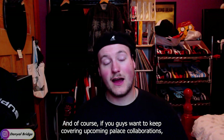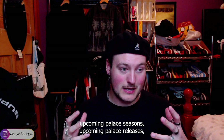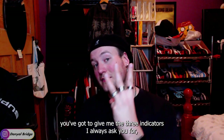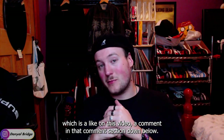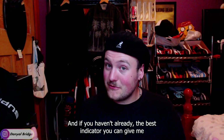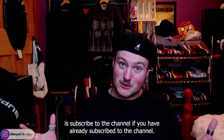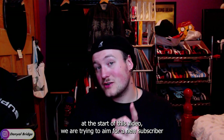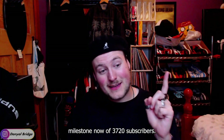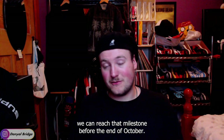Let me know what you grabbed down in that comment section below. And of course, if you guys want to keep covering upcoming Palace collaborations, upcoming Palace seasons, upcoming Palace releases, you've got to give me the three indicators I always ask you for: a like on this video, a comment in that comment section down below, and if you haven't already, the best indicator you can give me is subscribe to the channel. If you have already subscribed, tell a couple of mates, because as I mentioned, we are trying to aim for a new subscriber milestone of 3,720 subscribers. Hopefully with your guys' continuous support, we can reach that milestone before the end of October.